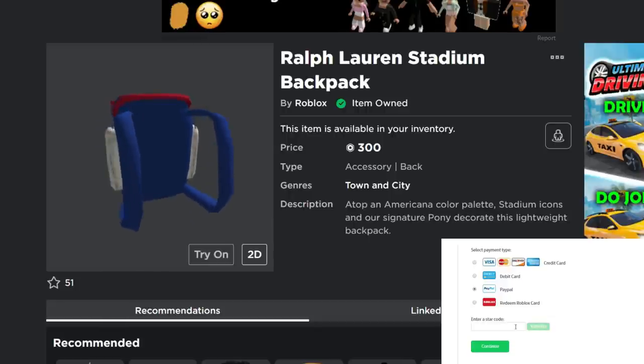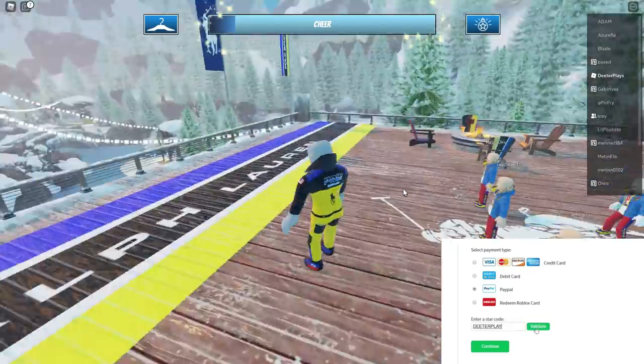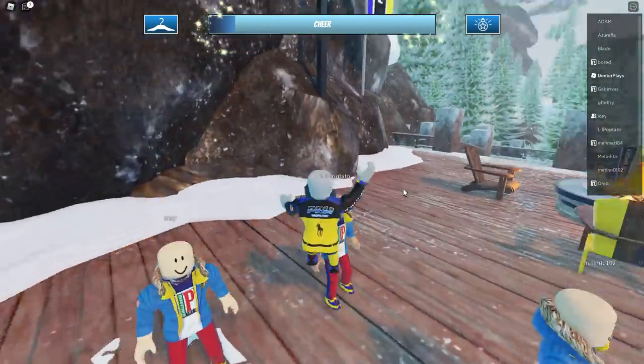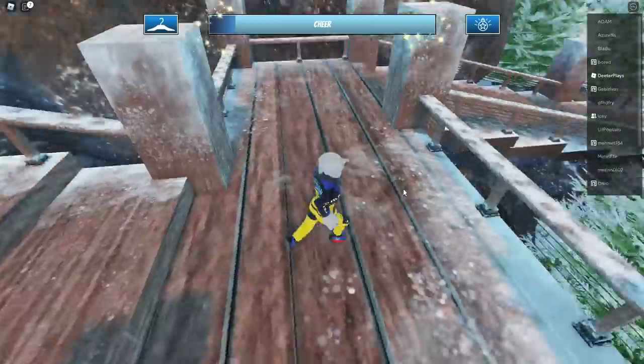What's up guys, welcome back to DieterPlays. We've got this limited item right here, the Ralph Lauren Stadium Backpack. This is going to be going limited after this whole event, so if you guys get it, you might be able to sell it and make some Robux out of it. So I wanted to let you guys know.